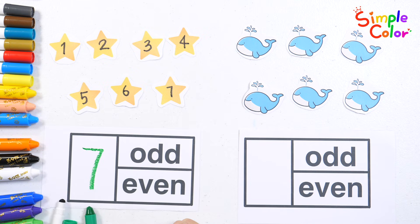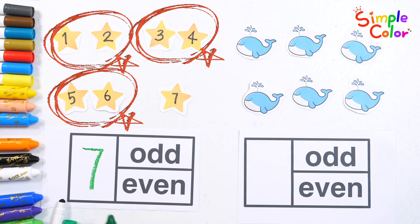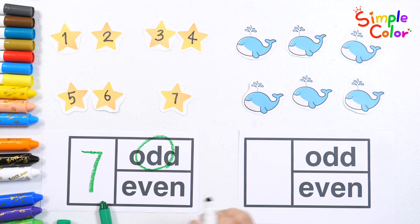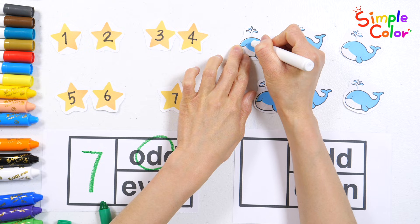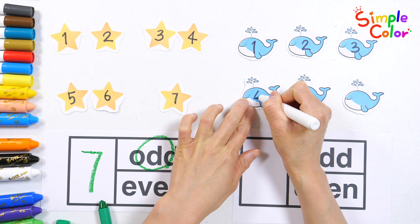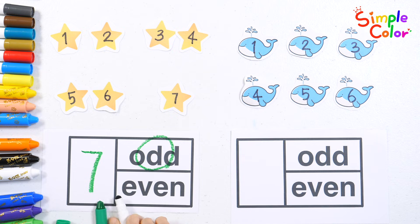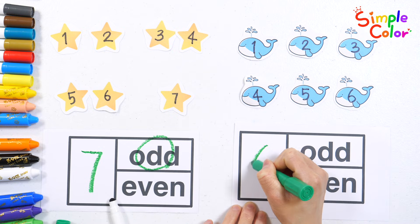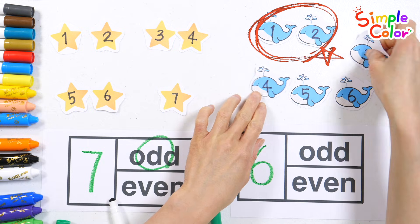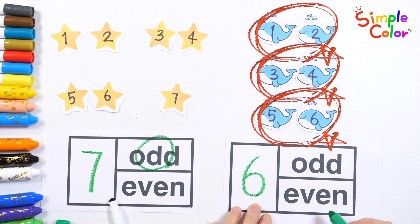Eight. One, two, three, four, five, six. Let's pair up in pairs. If you can make pairs of two, it's an even number.